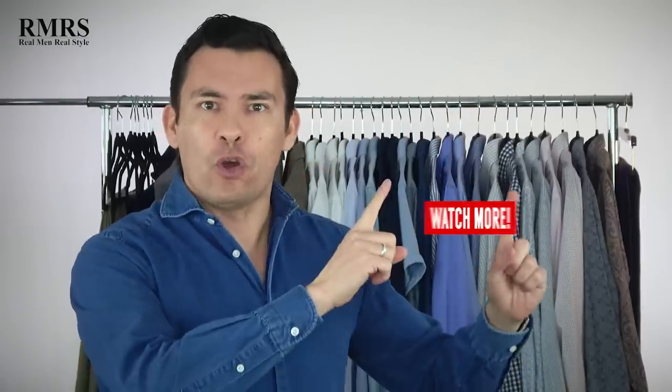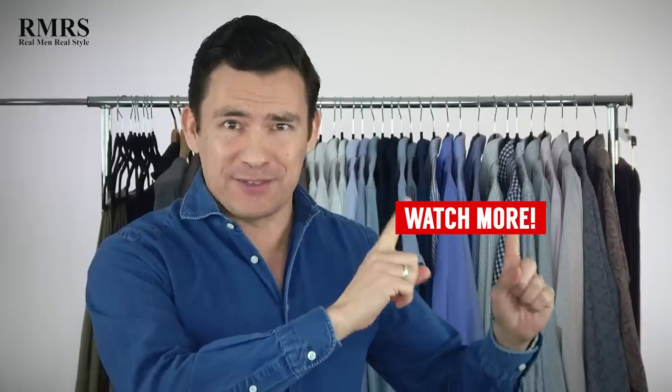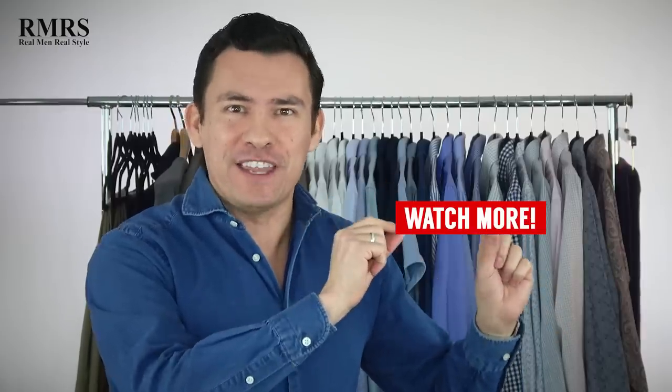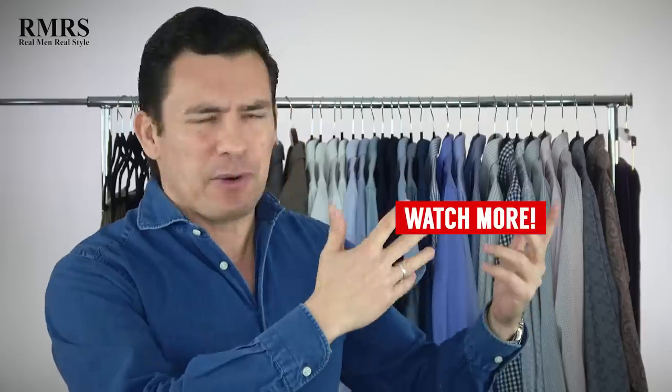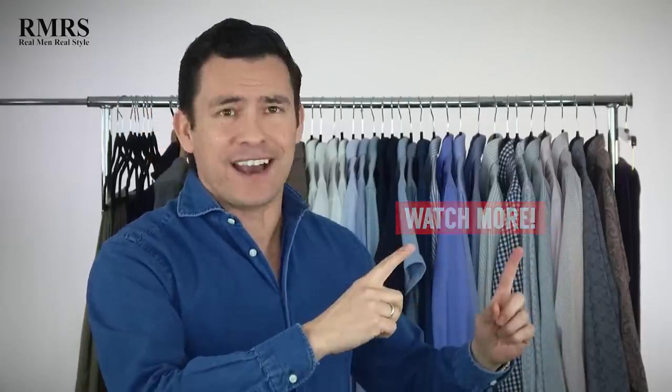Alright gents, what did I miss? Let me know down in the comments. And for the next video to watch, how about the 20 wardrobe essentials you need to know about in 2020? We are here in 2020 and you want to check out this video because I go over the essentials that every man needs to know about. Go check it out.